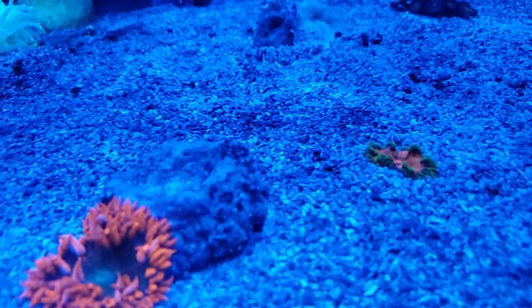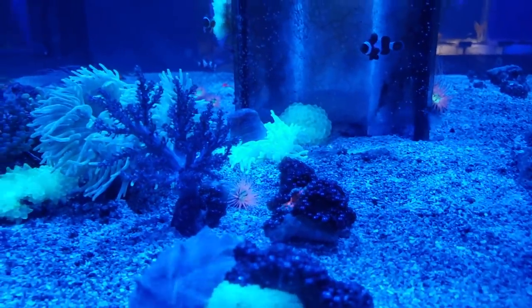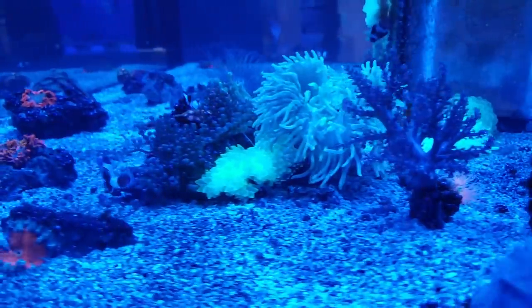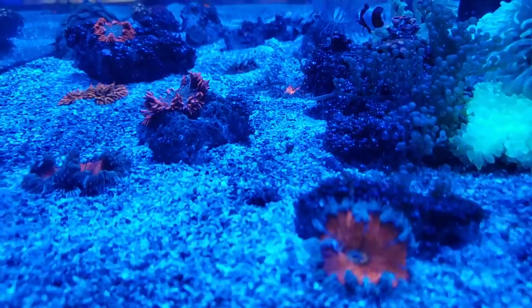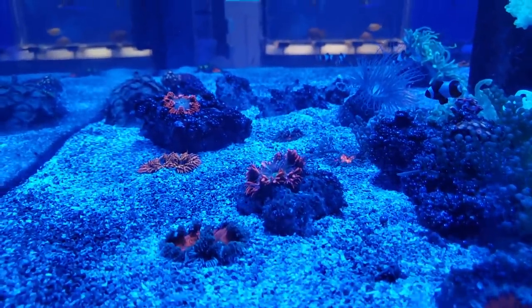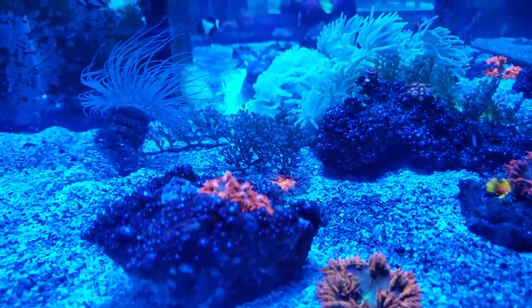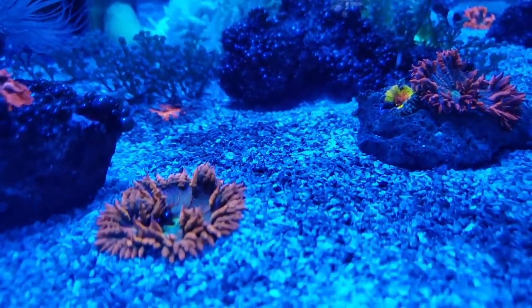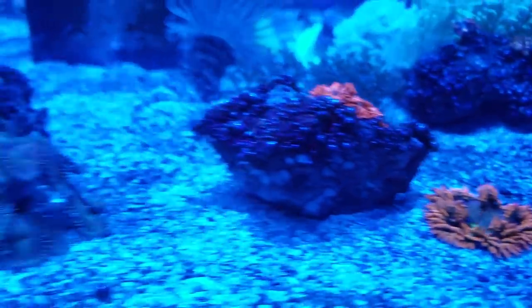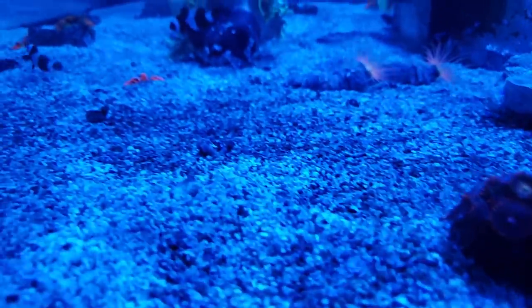I really like the nice selection of rock nymphs — they had a whole bunch of different rock nymphs in different colors. I think a tank just full of rock nymphs would be pretty sweet. You can't actually frag rock anemones, but you can get them to spawn and produce little baby anemones, and that's the only way you can basically do it. But today he had a variety of different rock nymphs. I wish I had my nice camera so you guys could really see the colors.